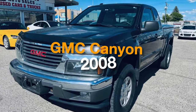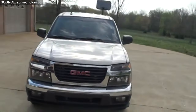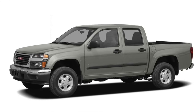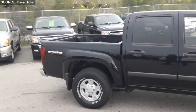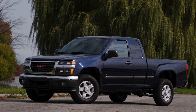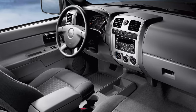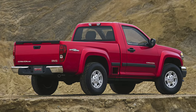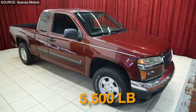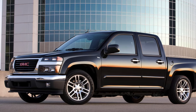Number 8: GMC Canyon 2008. The 2008 GMC Canyon stands out in the compact truck market, closely linked to the Chevrolet Colorado through shared platforms and components, yet distinct in its offerings. It catered to a diverse audience with three body styles — regular cab, extended cab, and crew cab — ensuring versatility for both personal and family use. For its size, the Canyon boasted an impressive maximum towing capacity of up to 5,500 pounds when properly equipped.